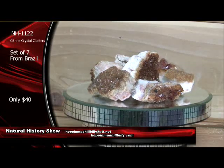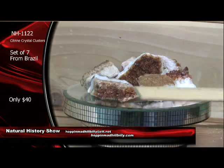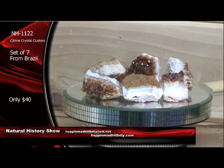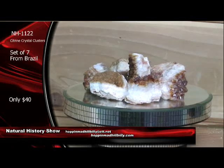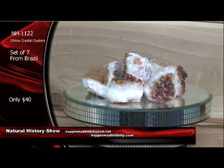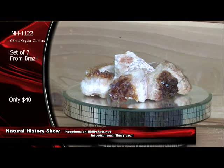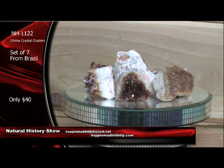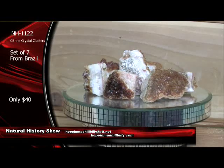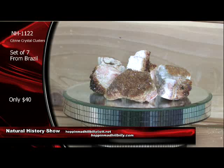Man, I'm telling you — these are killer. The golden variety of quartz — of course it is. Look at those beauties. In all the years I've been selling natural history, this is one of the most popular items here, along with the pyrite — the citrine crystal clusters. Can't go wrong.